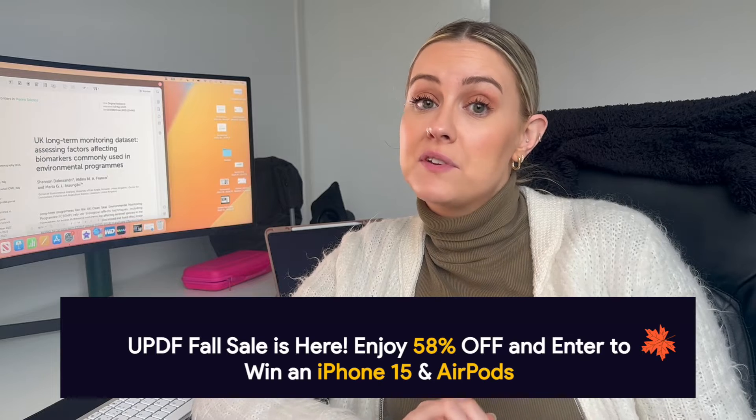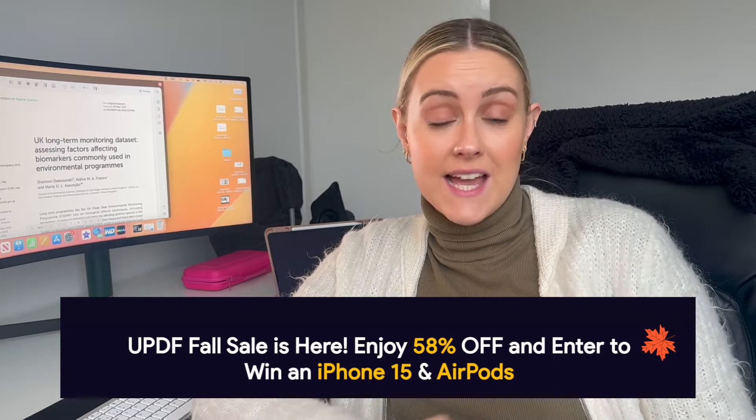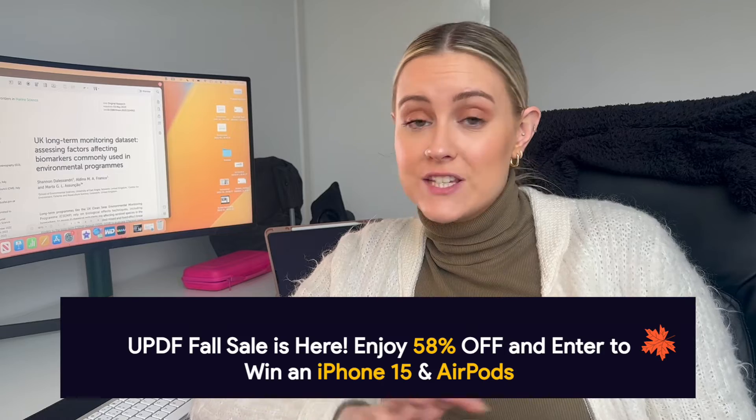UPDF is very affordable compared with competitors such as Adobe Acrobat, and at the moment you can get 58% off your license. Your license works across all of your devices and platforms, so you only need one license to access it anywhere. Thank you so much to UPDF for sponsoring today's video — I hope you try it out and enjoy the features for studying and reading papers.